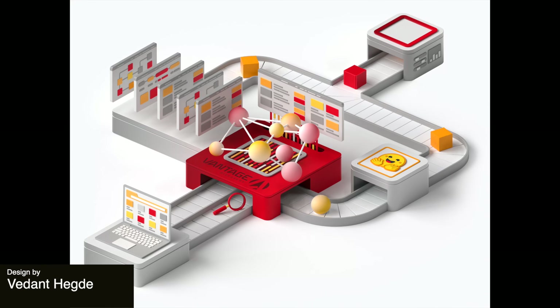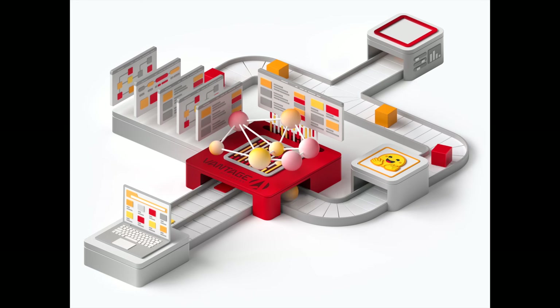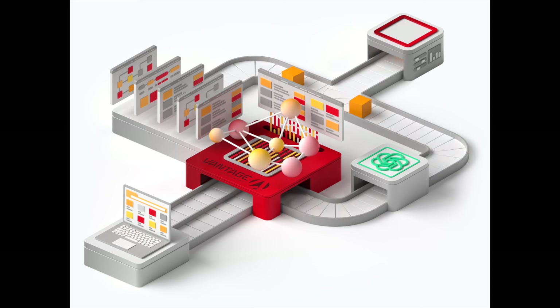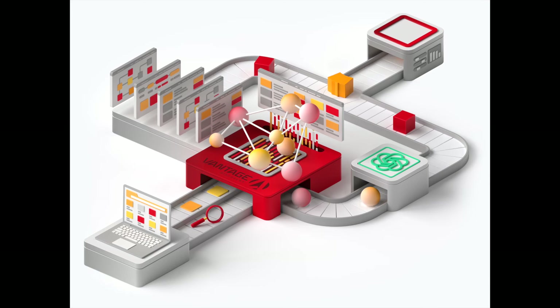Up next, we have this animation which showcases a unique approach to presenting information in a 3D space. I can totally see this on a landing page to help users visualize a B2B type business that has a lot going on behind the scenes. This is a really nice visual.